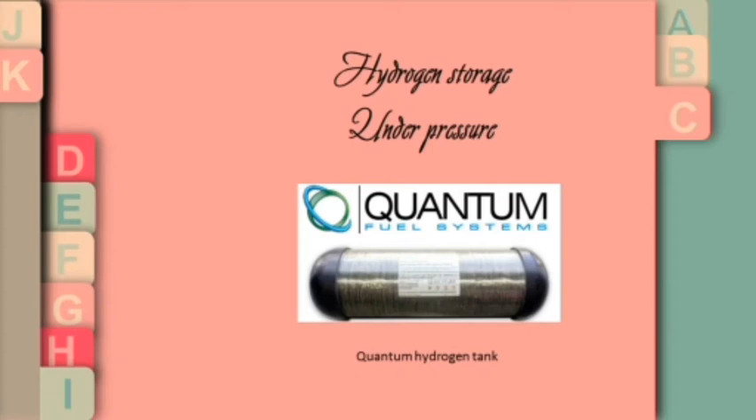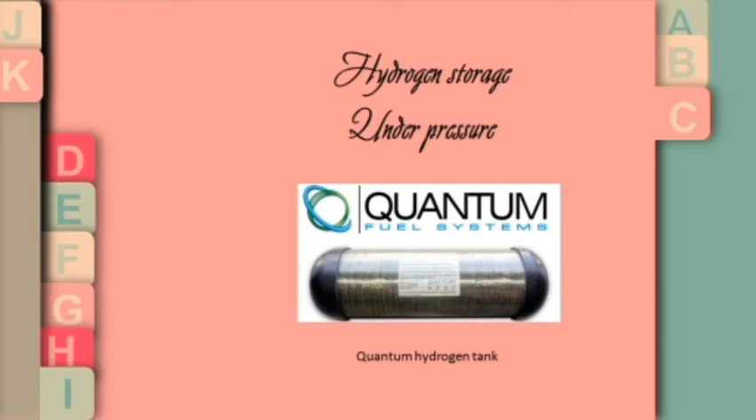Hydrogen is an extremely light gas which occupies a large volume under standard pressure conditions, which requires changing its form in order to store it. Three main methods are used to store hydrogen: gaseous, liquid, and solid.